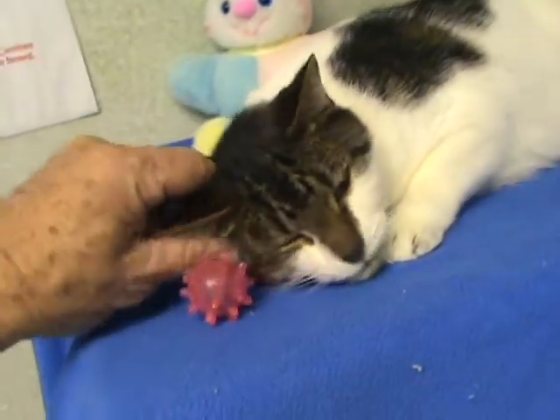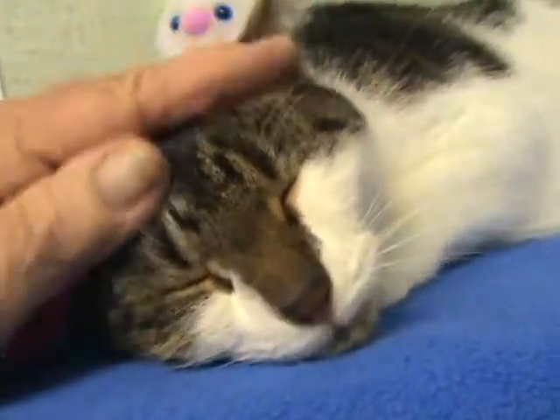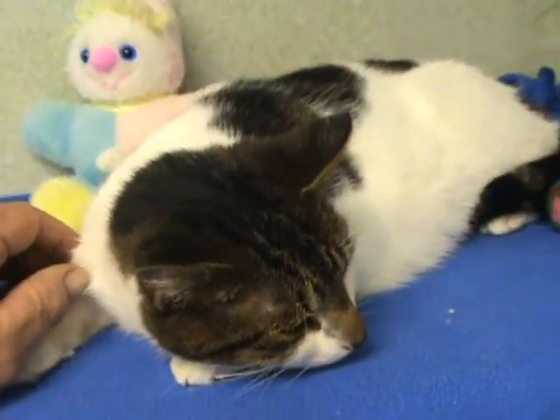This is her unusual coat — mostly white and pristine, but then with interesting, almost tiger marks, and she has a ring tail.